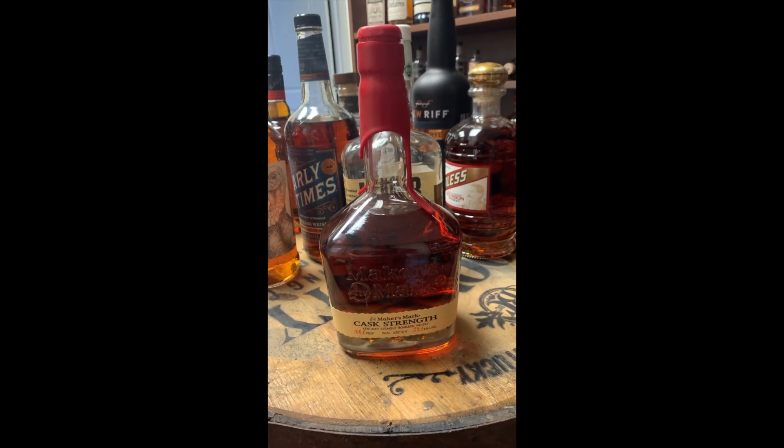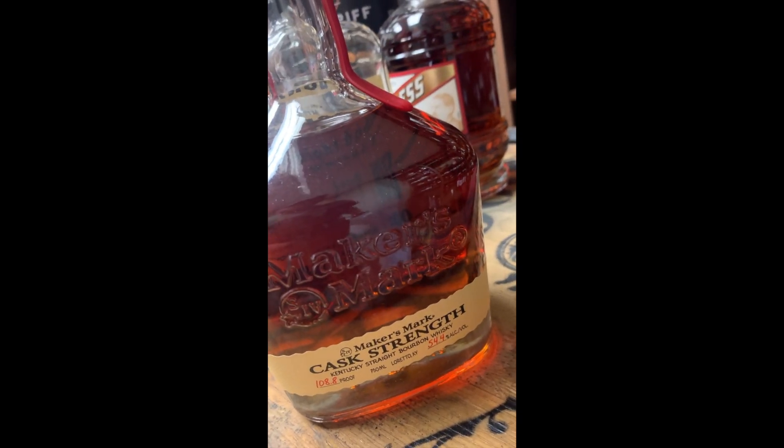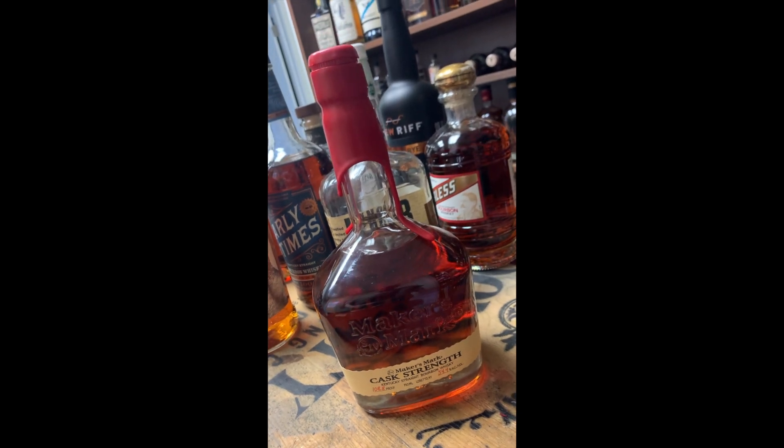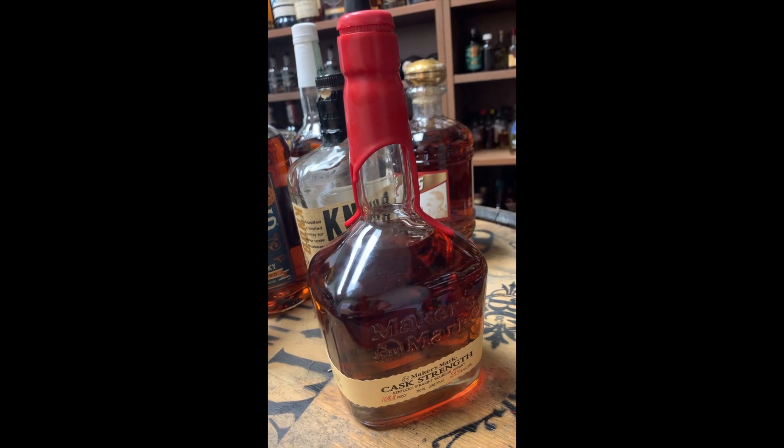This is probably one of the best bottles you can get right now — the cask strength Maker's Mark. It is delicious and complex, straight from the barrel. You cannot go wrong with this bottle; it is fantastic.